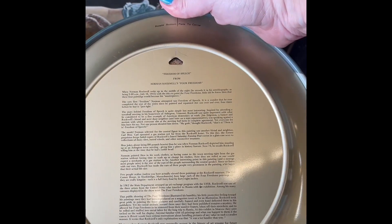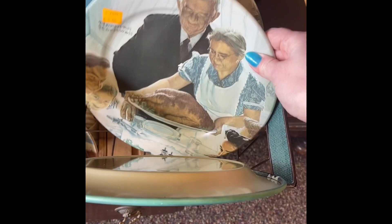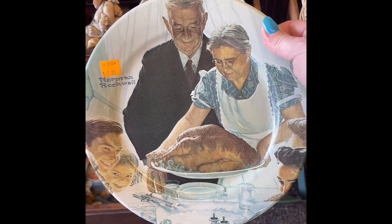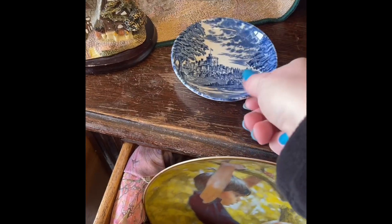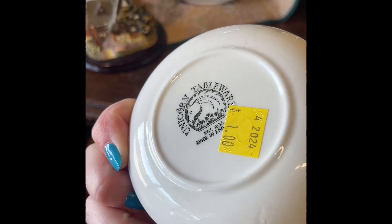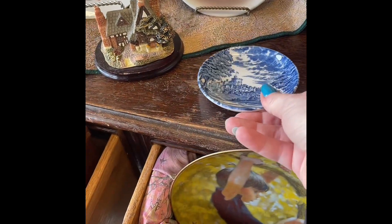I did see these Norman Rockwell ones which looked really cool. I liked the one with the serving of the turkey — it's probably called Thanksgiving or something. I thought about getting it for Thanksgiving and having it up during that time of year, but I decided since it was blues and not really fall colors it wouldn't fit in. I'm not a blue and white decorator, but some of you do such cute things with them that sometimes I question if I should be.